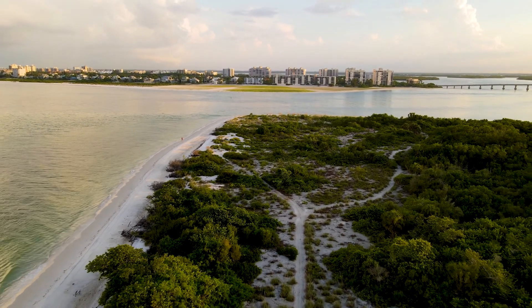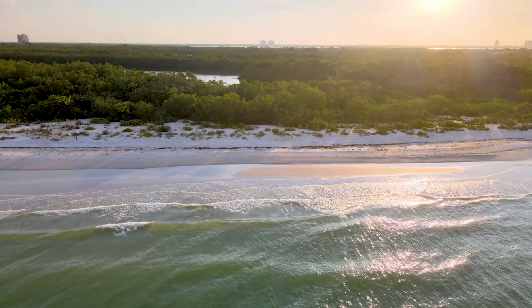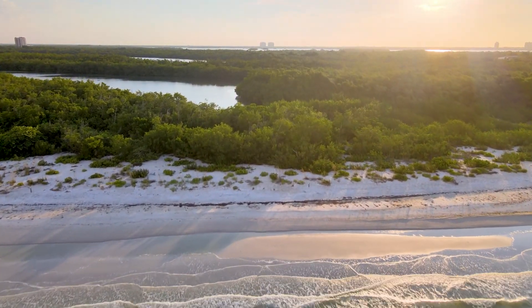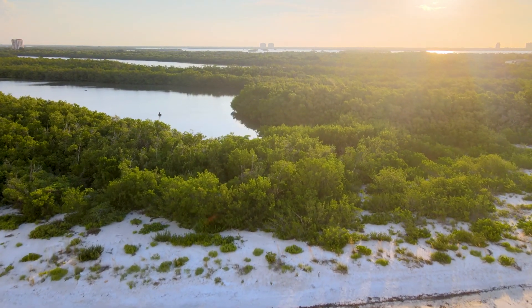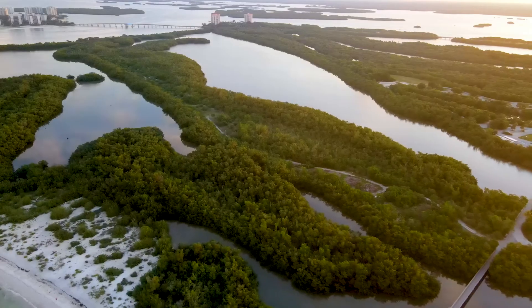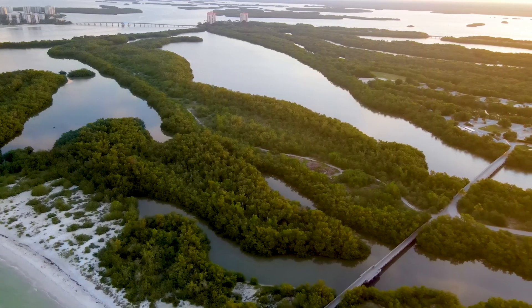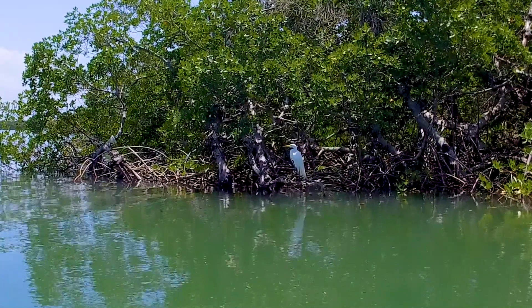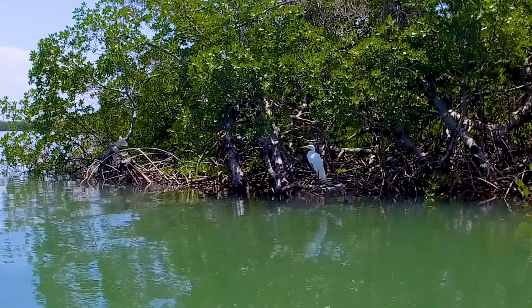Once you leave Lover's Key, the most oceanfront of the islands, you get into Inner Key, which is a mangrove island with a little bit of uplands. Within that, you're going to mainly have the mangrove forest around the island. Mangrove forests are incredibly important for our juvenile fish and our wading birds, because they're going to nest and grow their young in those areas.